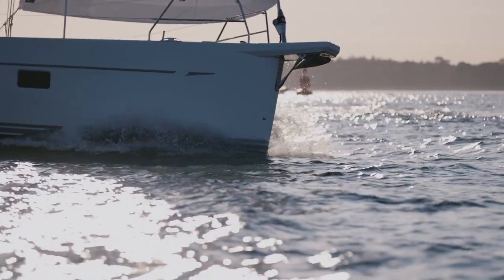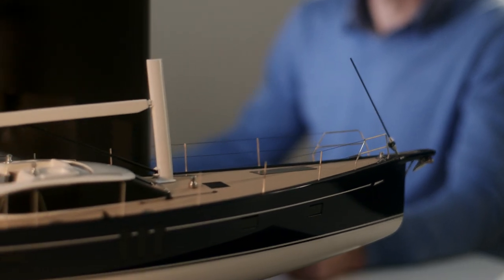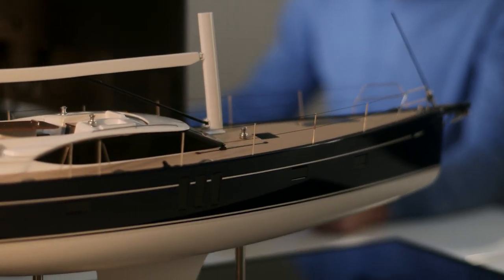The Oyster 595 is a stunning, highly refined and highly capable blue water cruising yacht. The design builds on all the collective knowledge and experience that's been accumulated over time, both from Humphreys Yacht Design and within the Oyster in-house team.